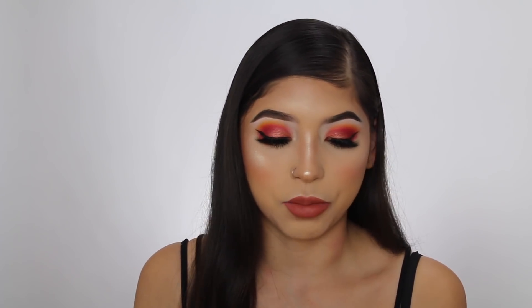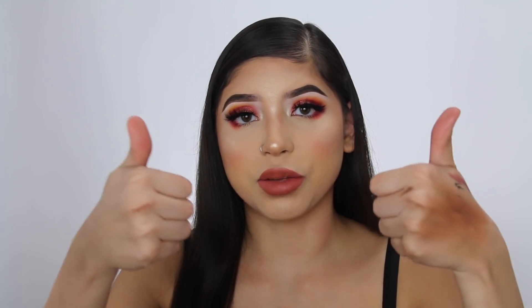The mattes are bomb, the cream shadows are bomb — they're super pigmented. Overall, I really do like the palette. A huge congrats to Alondra — she did an amazing job. That's pretty much it for this video, guys. Make sure you give me a huge thumbs up, hit that subscribe button, turn your notifications on. Let me know what you guys thought of this video, let me know if you're going to get the palette or what you think of it if you already have it. Thank you all so much and I'll see you guys in my next video. Bye!